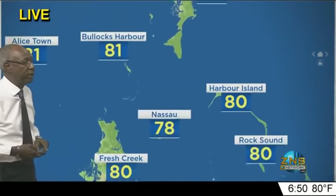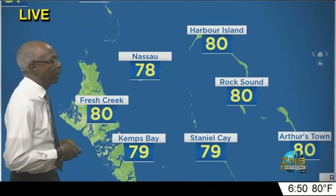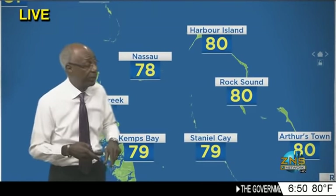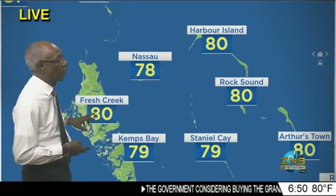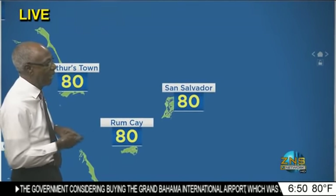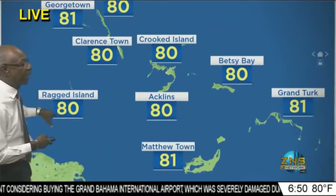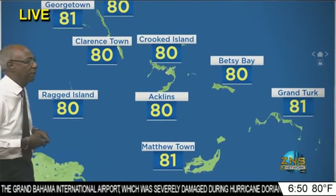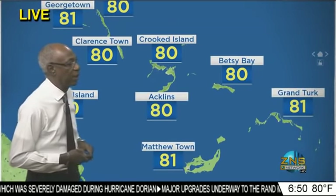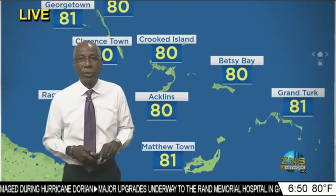Temperatures around the islands this morning: 78 degrees in Marsh Harbour, Green Turtle Cay, and Freeport. The Berry Islands at 81, Bimini also 81 degrees. 80 degrees in Harbour Island, Rock Sound, Eleuthera, Andros, and Cat Island. Staniel Cay at 79. Fresh Creek in central Andros at 80 degrees. 80 in San Salvador, Rum Cay, Ragged Island, George Town, Long Island, Crooked Island, Betsy Bay, and Acklins — all at 80 degrees. 81 in Matthew Town, Inagua, and the Turks and Caicos Islands, also 81 degrees.